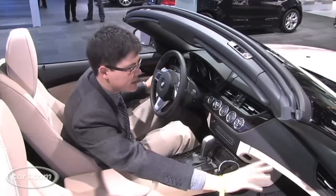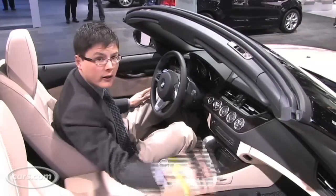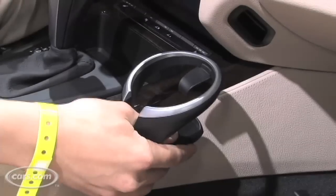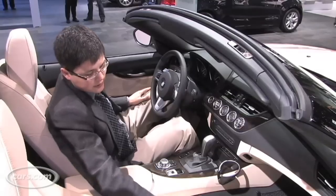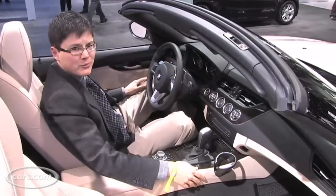Gone are the old flimsy dashboard flip-out cup holders. Now, like in the 6 Series, there's a sturdier one. It sits right here. It's removable and it can fit in the glove compartment. This is where it should be. It might annoy your passenger because it cramps his or her knee room a little bit. But really, you've got to ask yourself, did you buy this car for them?